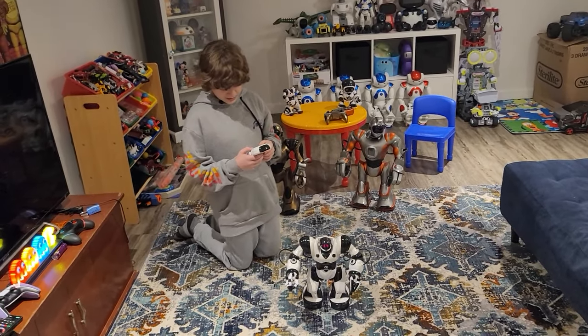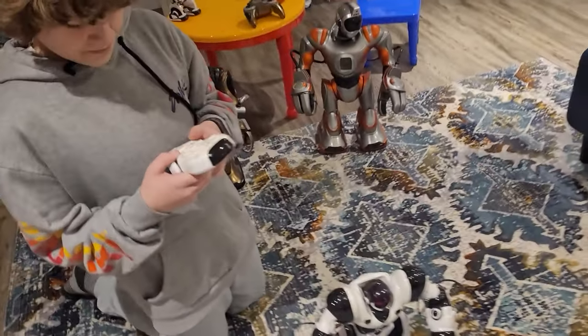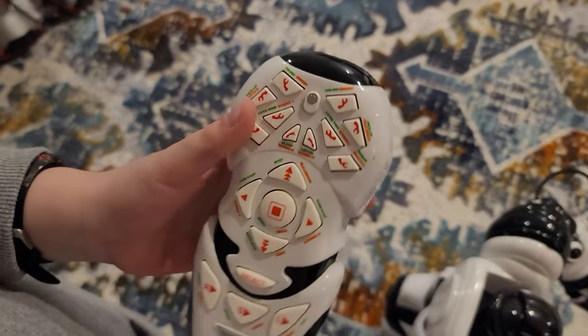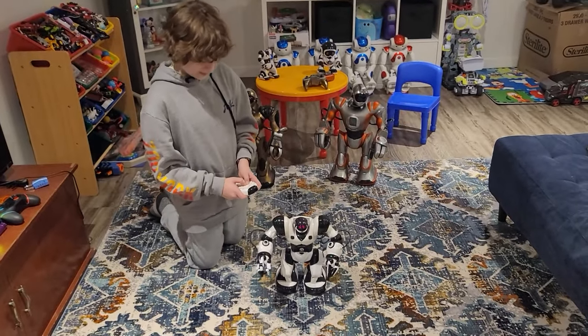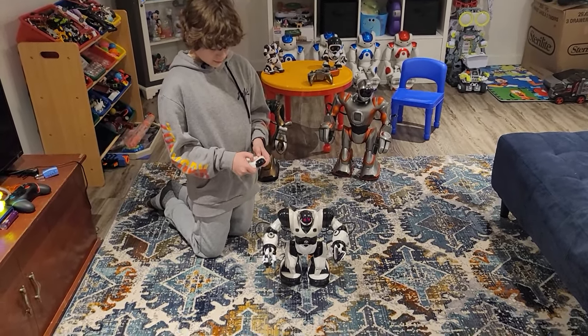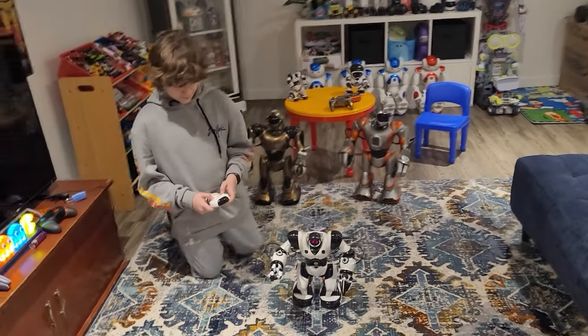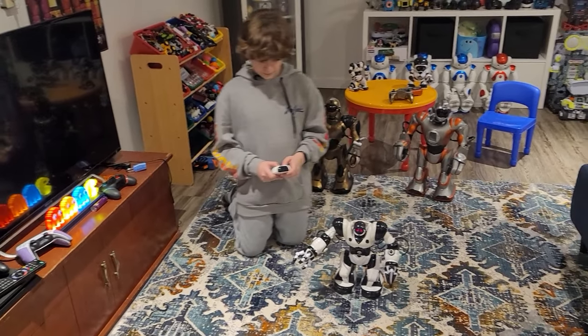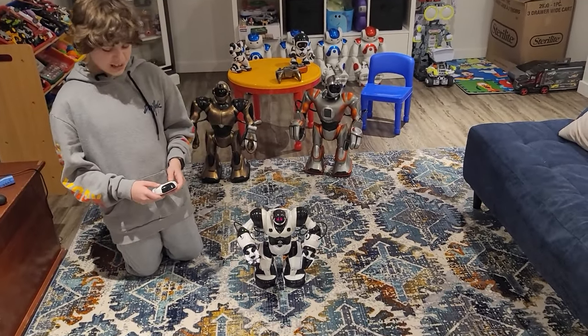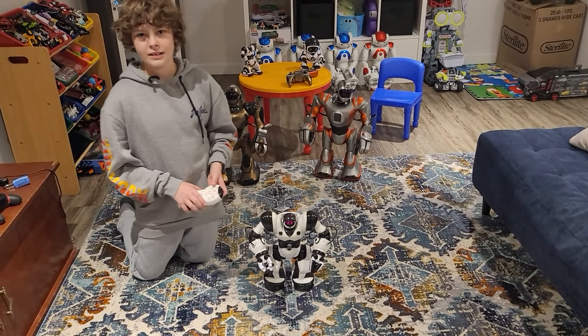He's got cool dances and the remote is a little bit complex — green buttons and red ones, it's a lot. You can move this part where he waddles. I think this one is great for starter robots. These guys are only like $50 on eBay — I've seen it for $20 Canadian, up to $100.